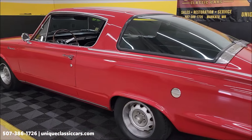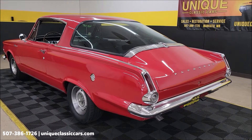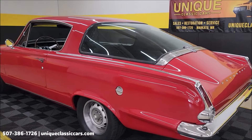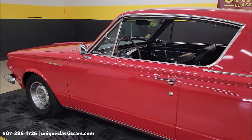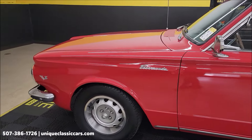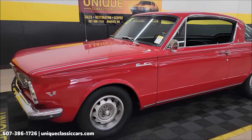Check out the still pictures at UniqueClassicCars.com — you can see the interior, the other sides, the engine bay, and the trunk. If you're into Barracudas or Plymouth or Mopar in general, go ahead and subscribe to our YouTube channel. You never know what you may see come through here at Unique Classic Cars. Videos are uploaded daily, and when they're uploaded, the vehicles in them are available to purchase right off our showroom floor.